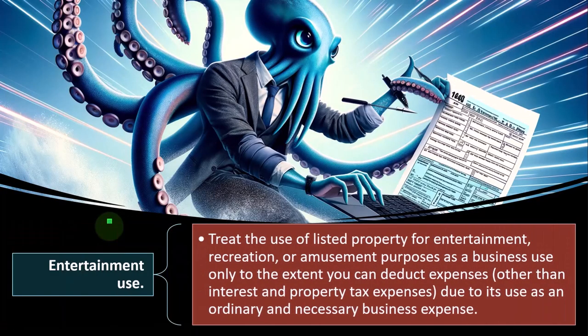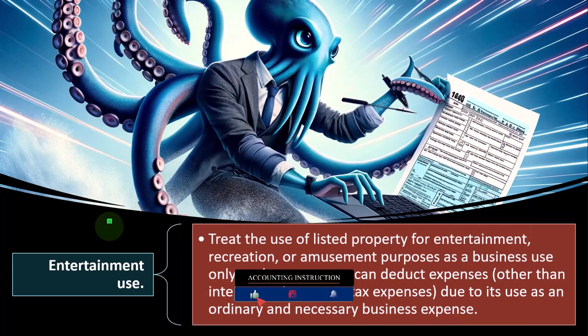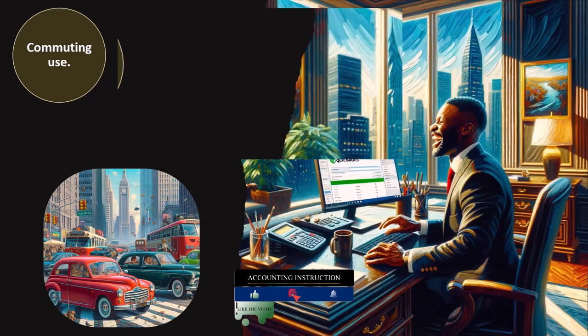Regarding entertainment use: treat the use of listed property for entertainment, recreation, or amusement purposes as a business use only to the extent you can deduct expenses — other than interest and property tax expenses — due to its use as an ordinary or necessary business expense. You want to make sure you're keeping records and staying in compliance, because entertainment items are exactly what the IRS would most question as business versus personal in an audit.